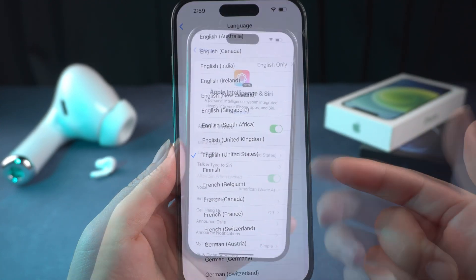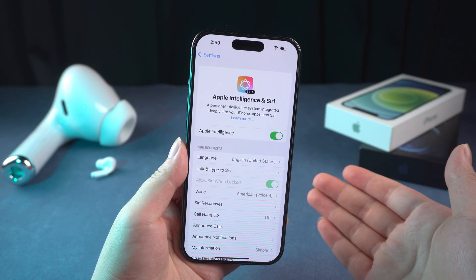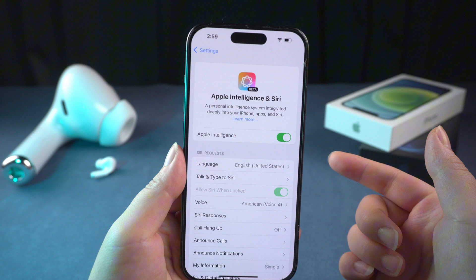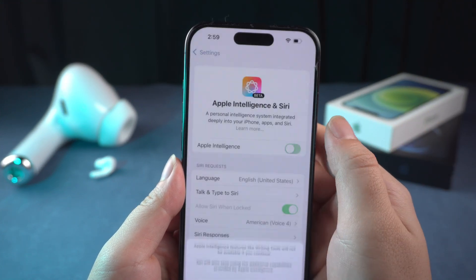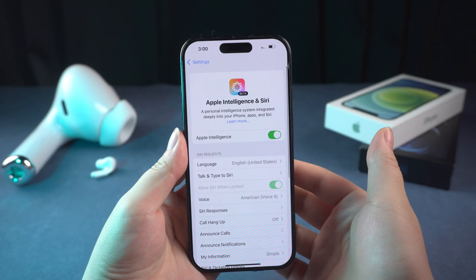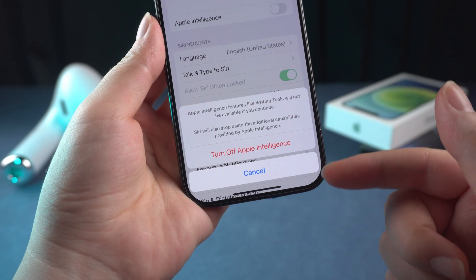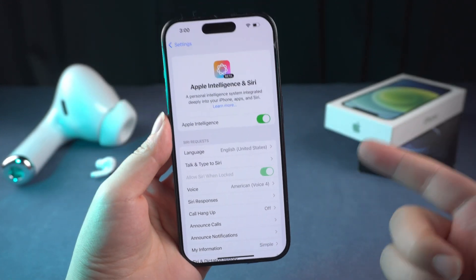If you meet the above device and region requirements but still can't use Apple Intelligence, then try the following methods. First, turn off Apple Intelligence, then restart your iPhone and turn it on again. Another option is to disable Apple Intelligence and hit Cancel on the pop-up — then it will start working again.